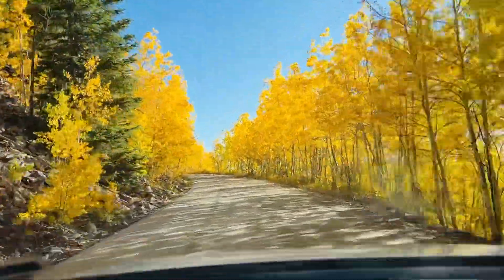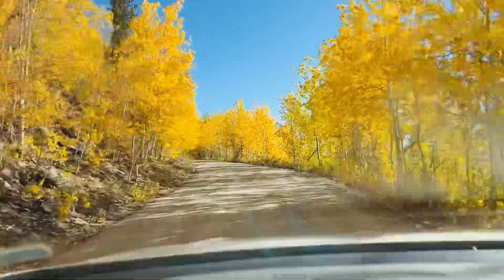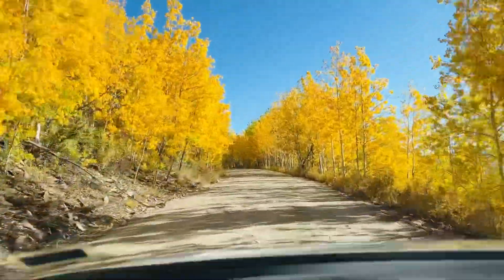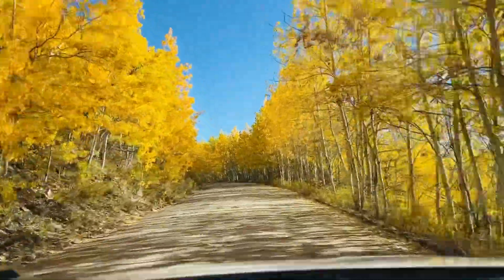Oh, Aspen Tunnel. Oh boy, that's pretty. Alright, it's getting bumpy.